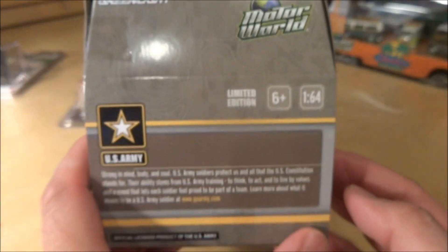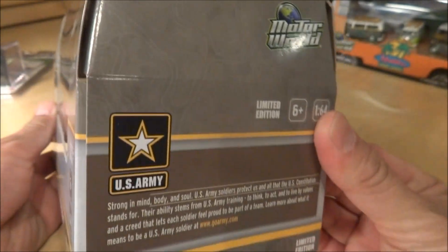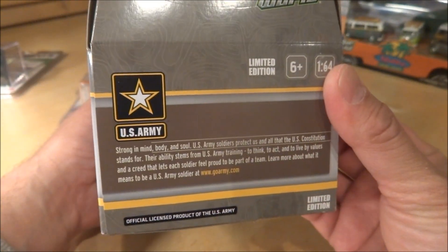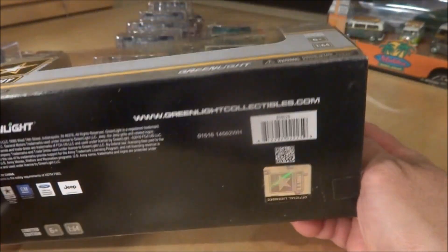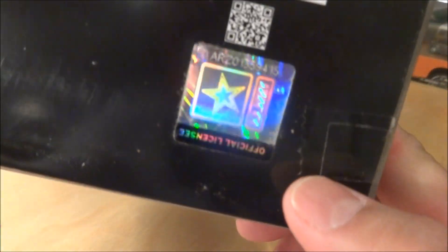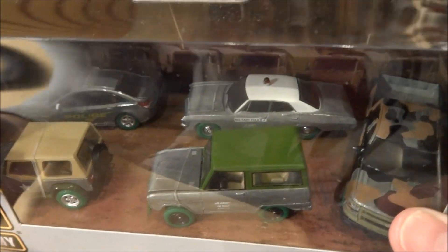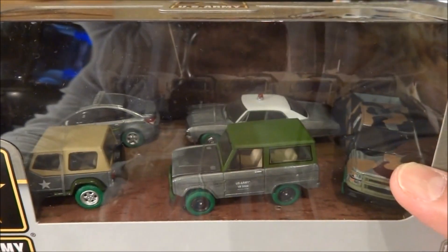Very cool piece. It's the U.S. Army Edition and I believe this is only available as a hobby set, but I'm not 100% sure. At the bottom here you can see the U.S. Army official logo. These are raw green machines — a very cool piece that will go nicely with the rest of my raws.